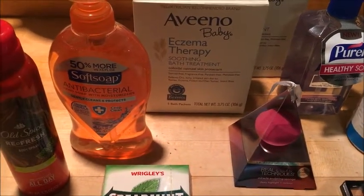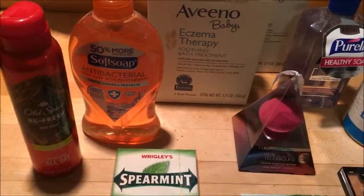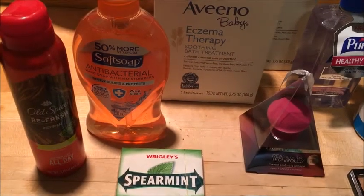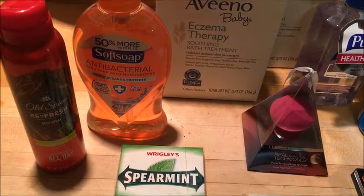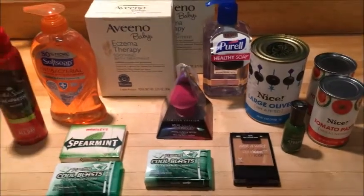The Soft Soap — this is a bigger bottle — was on clearance for $1.49, and then I had a $1 off one coupon on the Walgreens app that I used, making it just 49 cents.